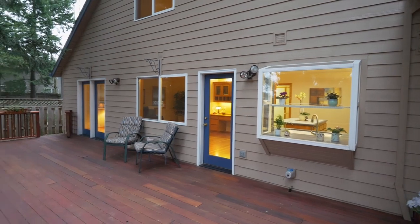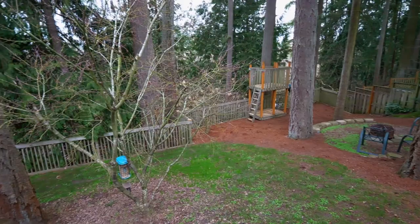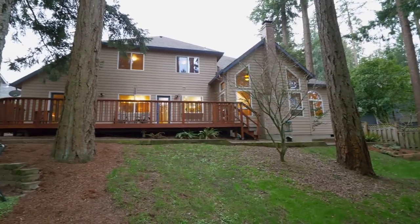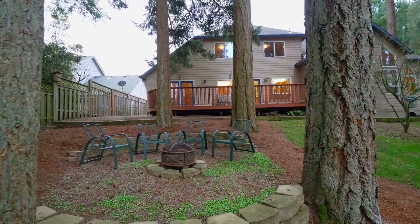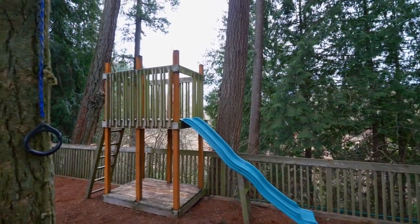The expansive back deck is a perfect place for connecting with nature or entertaining family and friends. Make memories by the fire pit while kids enjoy the play structure, all overlooking a protected green space.